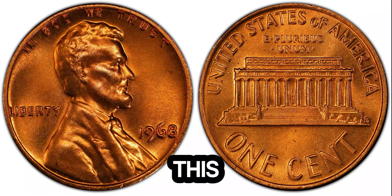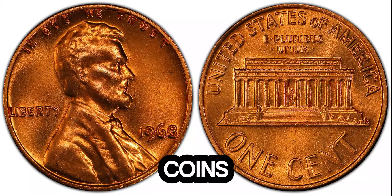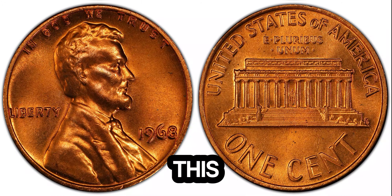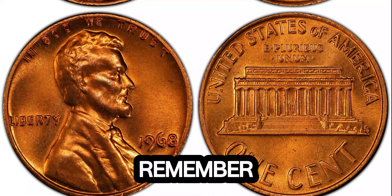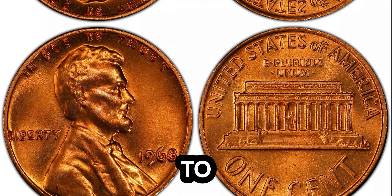Thanks for joining us on this exciting journey into the world of rare coins. If you enjoyed this video, give it a thumbs up and share it with fellow coin enthusiasts. And remember, every penny counts when it comes to coin collecting.